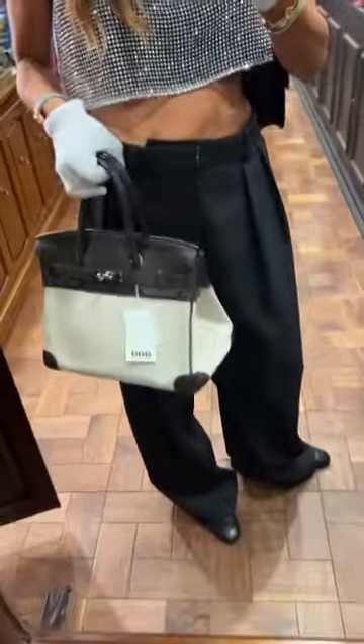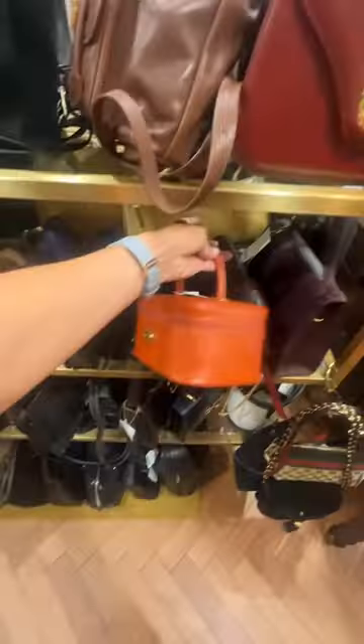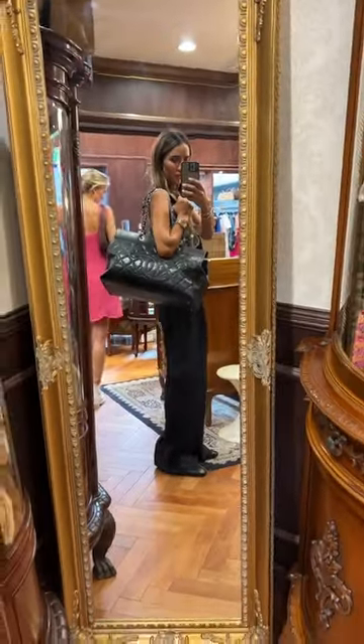We moved on to Coup Vintage, where I actually spent the most time. They had so many bags — a huge selection of Hermès and Chanel. I bought some stuff here as well. They really had a great selection; spoiler alert, I bought this bag and I love it.